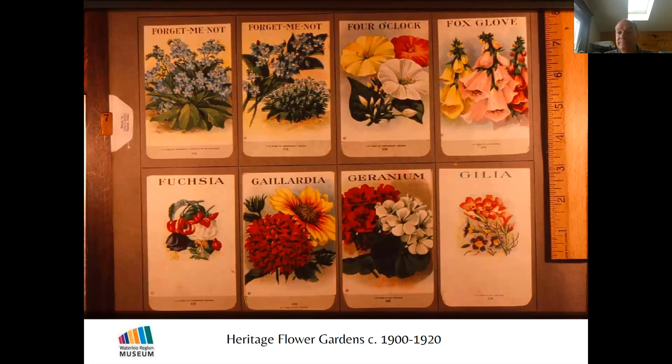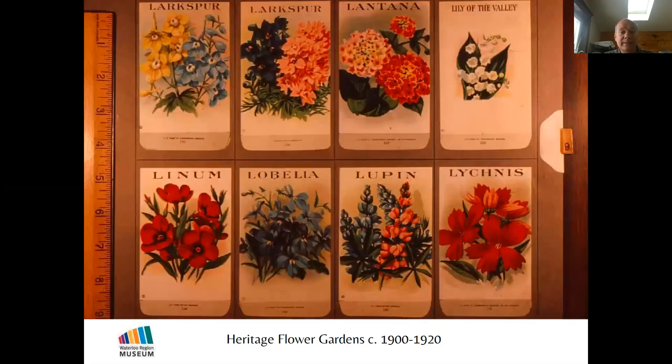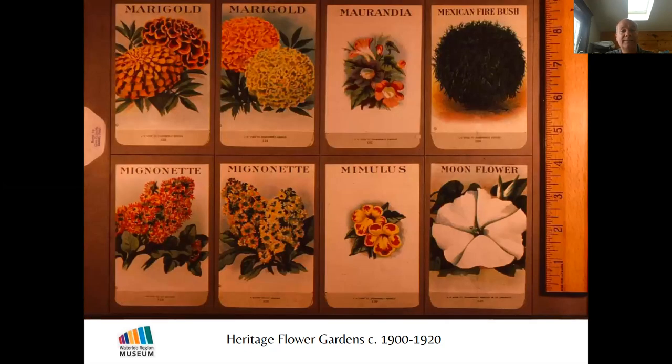Mignonette is a really nice one that many people don't know today. Look for it — spelled M-I-G-N-O-N-E-T-T-E. It's a background plant mainly grown for its fragrance and as a good bee-attracting plant. It isn't really much to look at, but if you put it in with some other flowers it adds a wonderful fragrance.